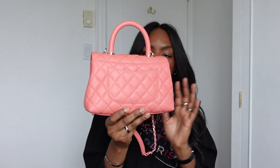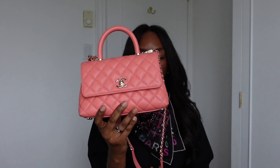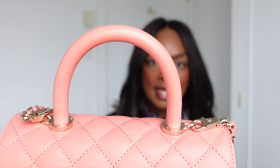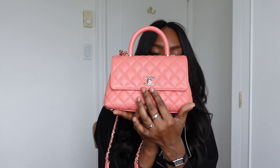I truly love this bag. Another feature is it has a back pocket as well. It is a little bit small to put a phone in, which I do a lot with my other bags, but you can put in a card or something small you don't want to miss. Another great feature of the bag: it has feet. And it also has the interlock with the CC logo, which is iconic for Chanel.